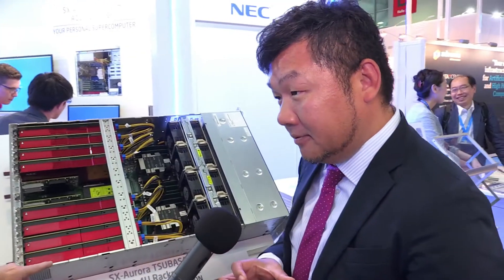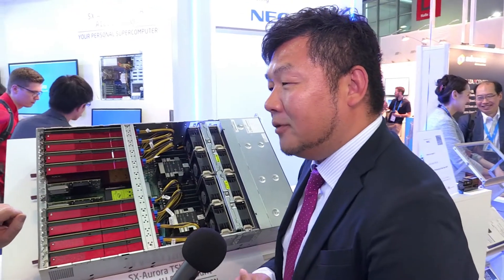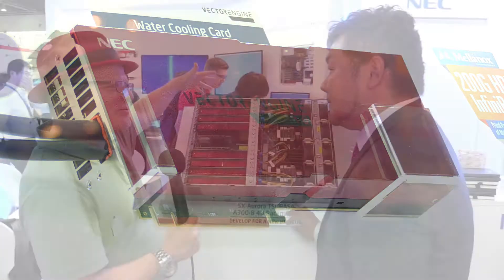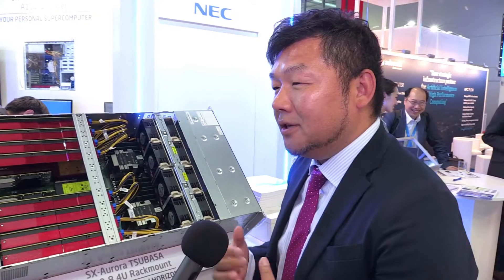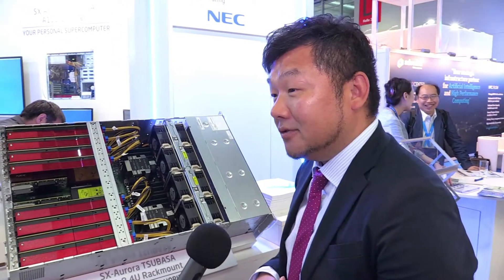How many vector processors are in each one of these? One card has one processor, so there are eight processors in one server. And how long is your vector length — is it 512 or something much bigger? 256 vector length. We have over 30 years of experience developing vector processors and vector supercomputers, and every generation we use a 256 vector length.